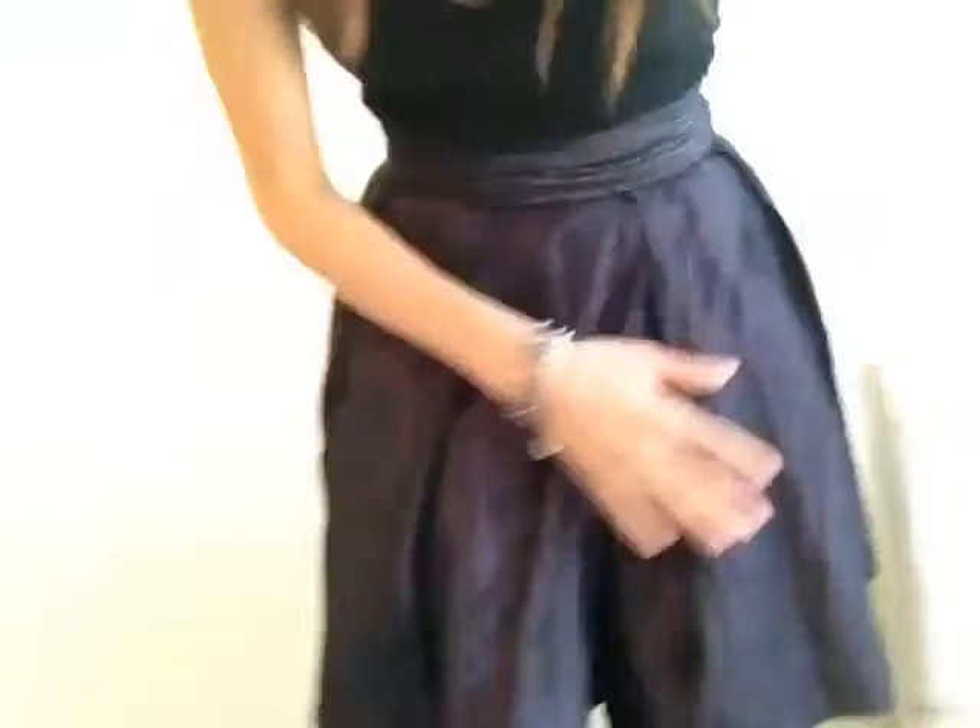I paired it with this skirt that you've seen before from French Connection. It has a nice metallic to it with like pink and blue, but it's really subtle so you don't notice it too much.